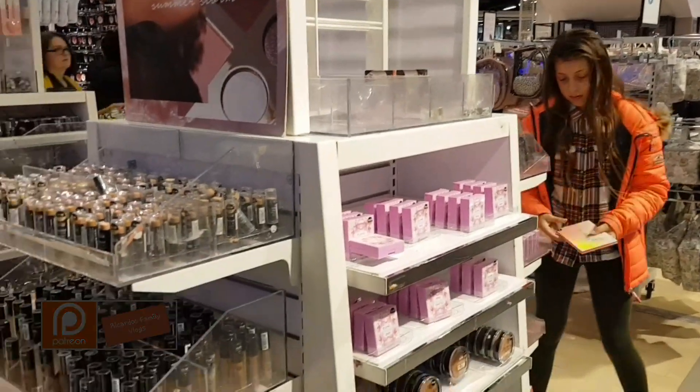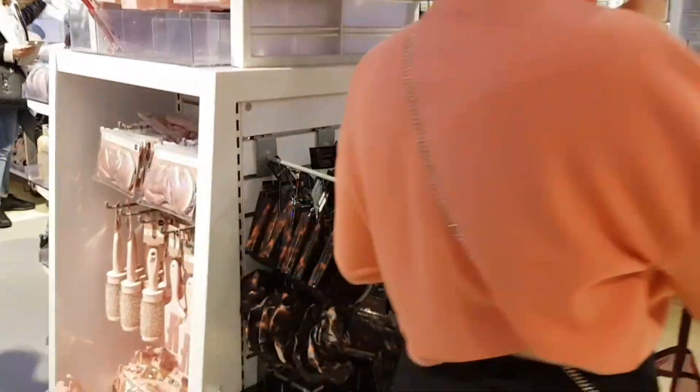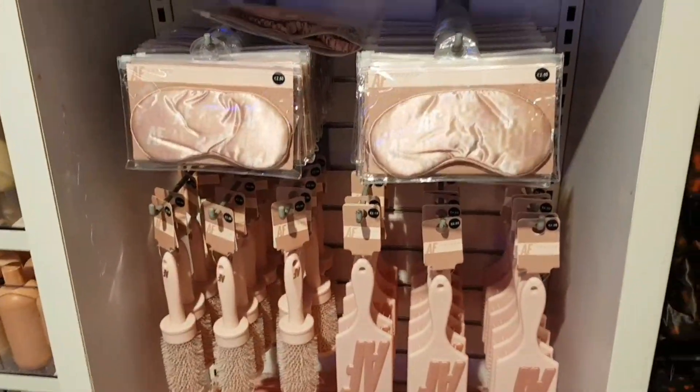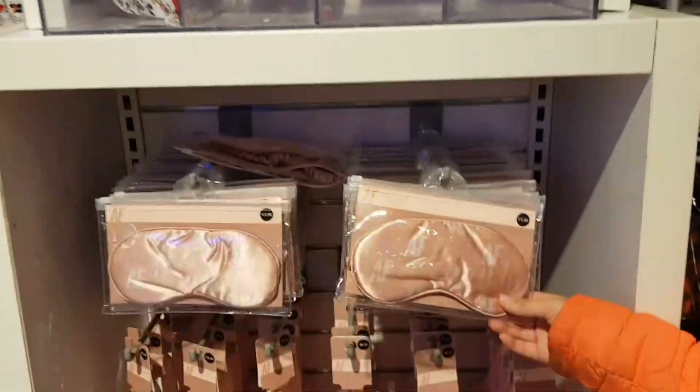They've got a big makeup range as well in this Primark. This is nice — an eye mask, I quite like that one. That toiletries bag — how much is that one? £4.50 that one. That one's good value, it's bigger.